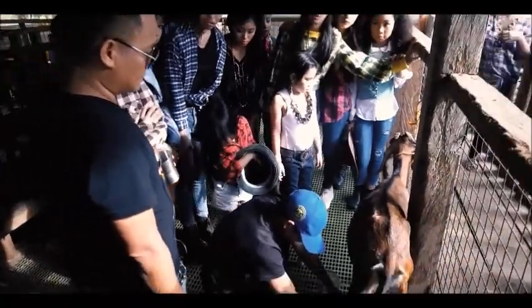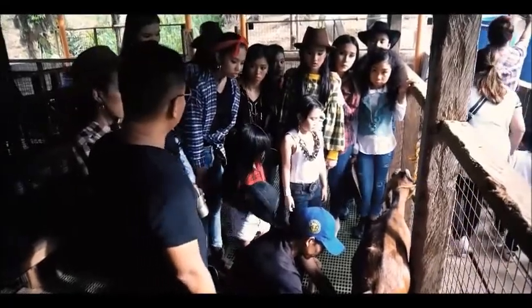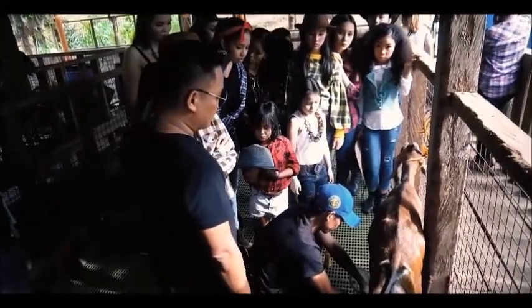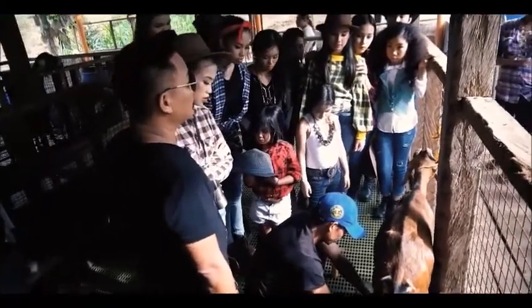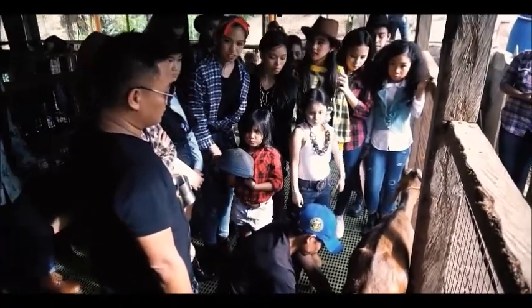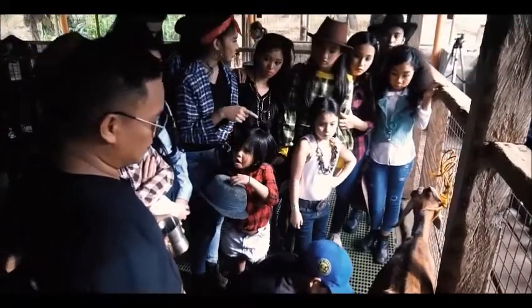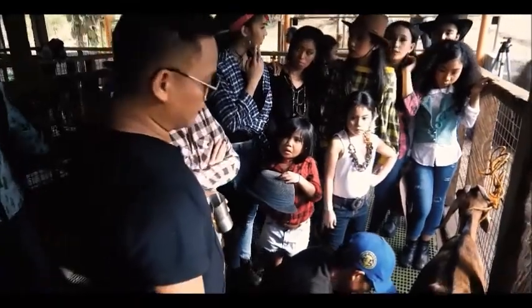We are not yet producing at a commercial scale, so those who want to buy our milk come here to the farm to get it. Other people also make cheese from this goat milk, and it is also a good ingredient for soap.